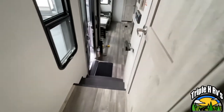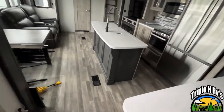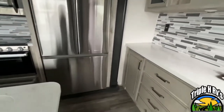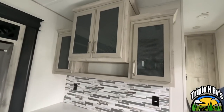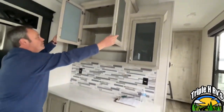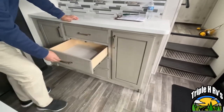Coming here into the kitchen, you're going to have a nice area that can be used as a coffee bar. You've got storage up above and another AC unit up there. Down below, you do have a nice bank of drawers with storage on both sides.